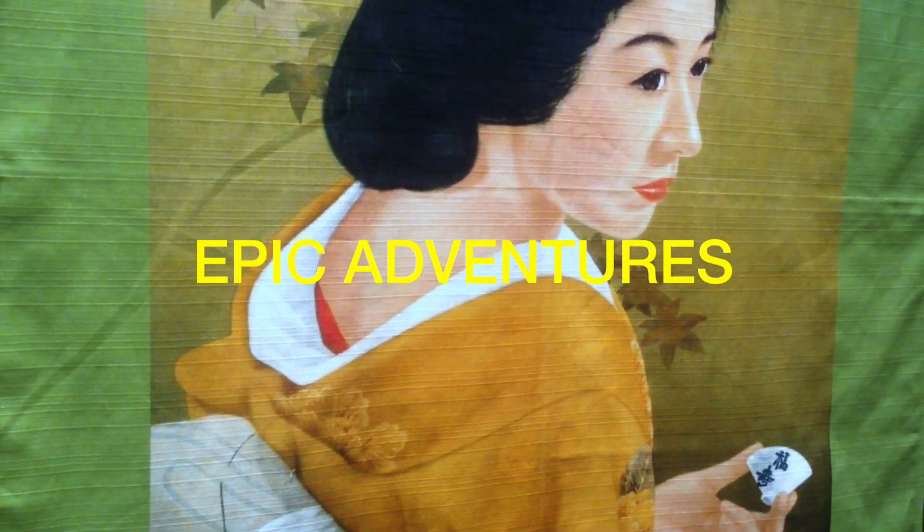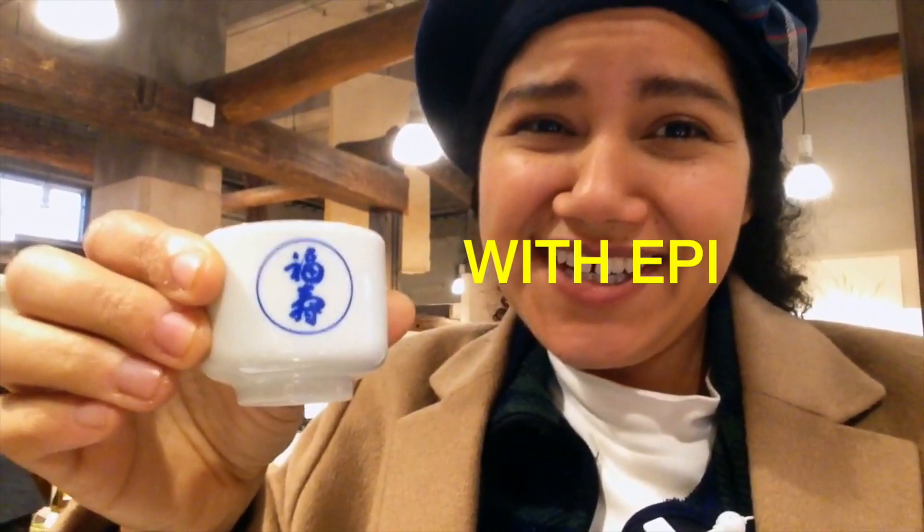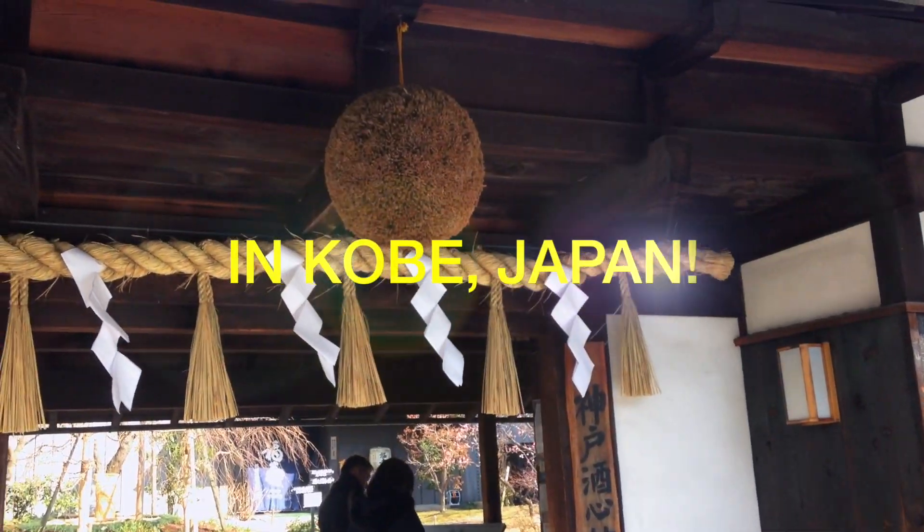Hey, we're here at Shushinkan Sake Brewery and we're gonna have some Japanese sake, Nihonshu. Let's go! Hey, it's Epi and we're here in Nada, an area of Kobe, and we're gonna check out one of the main sake breweries called Shushinkan here in Kobe.